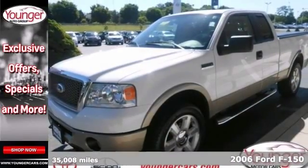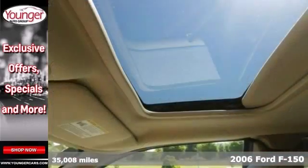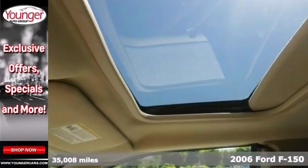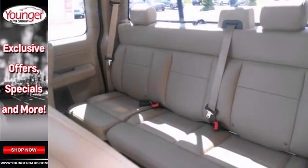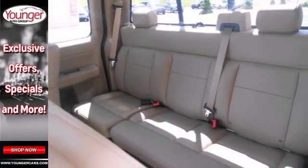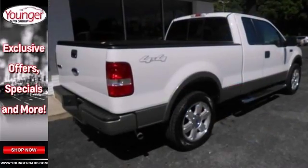This truck has been kept in perfect shape and has super low miles. Don't miss the chance to own an almost brand new 2006 Ford F-150 Lariat, nicely equipped with leather seats, sunroof and a navigation system. Headliner and a tonneau cover make it hard to pass up. So stop in and see it today.